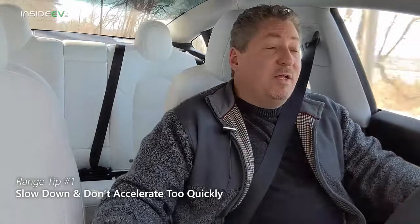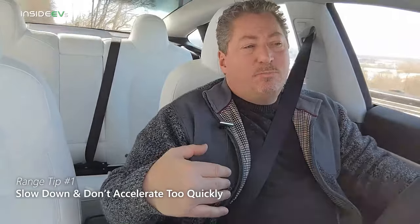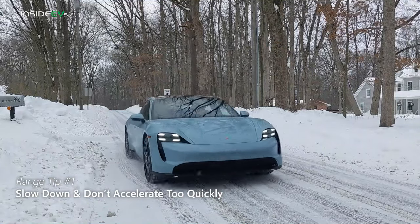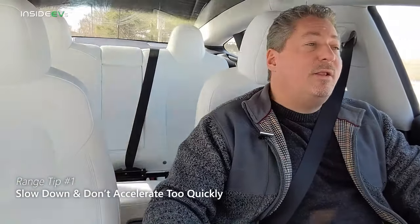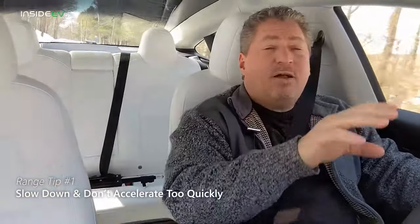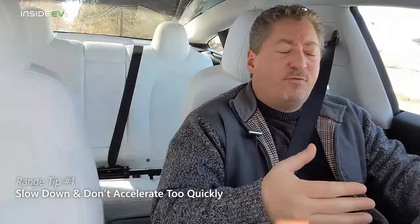The first tip is probably the most important, and this is important all year round but really becomes more important in the winter when you're trying to squeeze out every mile you can. That's how you drive the vehicle — how fast you drive, how quickly or rapidly you take off from a standstill. Try not to make jackrabbit starts. I know it's hard because EVs are fun to drive with that instant torque, but during the winter months, especially on a trip where you're trying to squeeze out every mile, try to accelerate nice and slowly, and also decelerate in advance — ease off the accelerator far ahead when you see a red light or traffic, and gradually slow down to a stop.